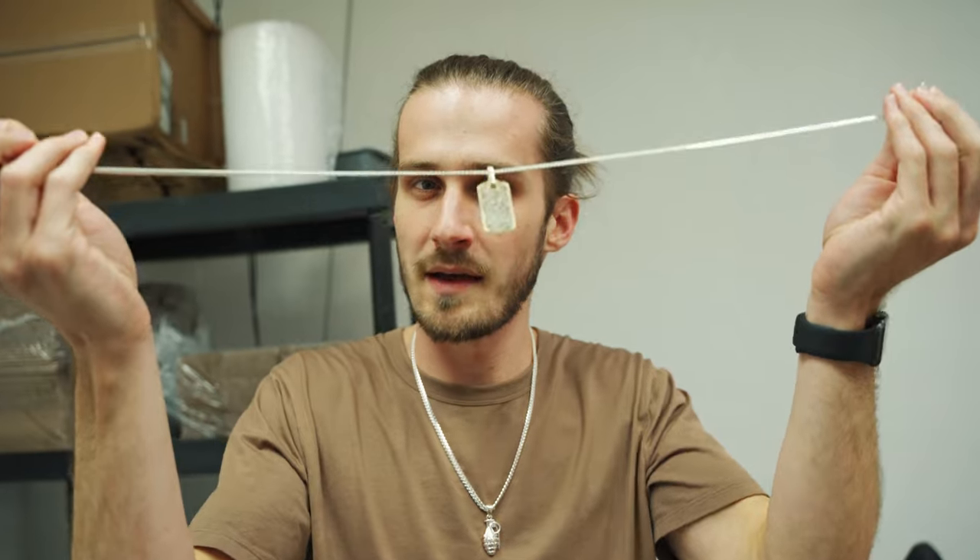Real diamonds — I think it's over a carat, almost 2 carats. So real diamonds will probably be in like the $3,000 range. CZs will probably be around $1,000. Don't quote me on that — check the website when I have it up. I'll put a link whenever it's on the website.